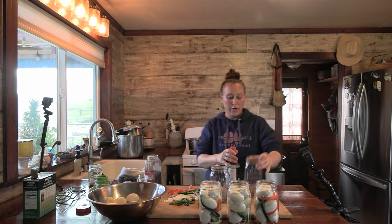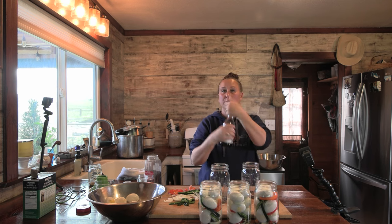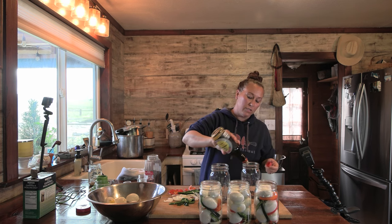For this last jar, I just put salt, pepper flakes, and black peppercorns in, because I'm going to add some soy sauce to this one to flavor it just a little bit differently.